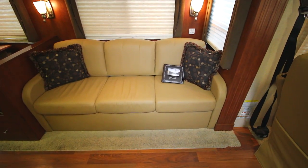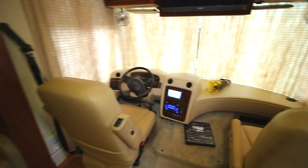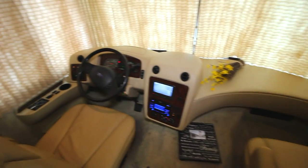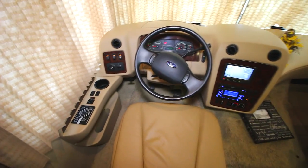The wood trim on this is absolutely spectacular — the cherry wood looks amazing. And our leather couch, which turns into a bed. Let's take a quick look at the passenger and co-pilot chairs. Leather chairs as well, very comfortable and plush.